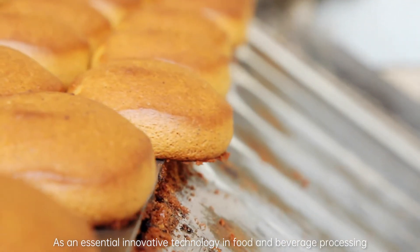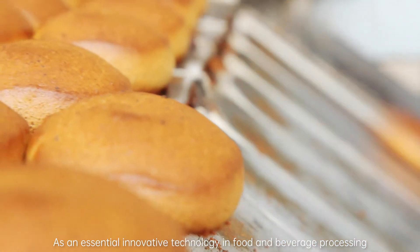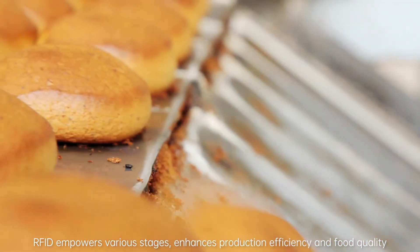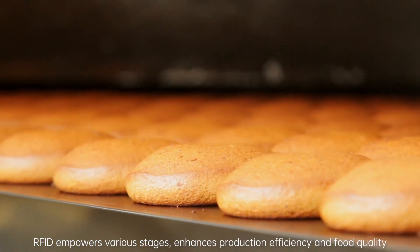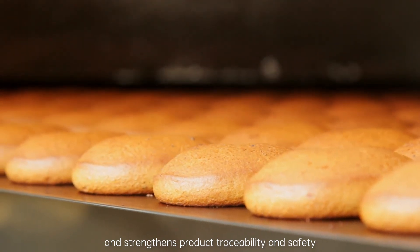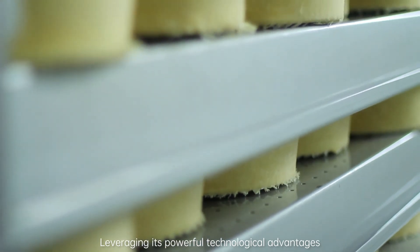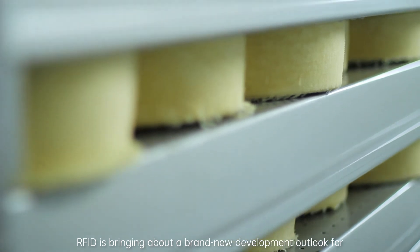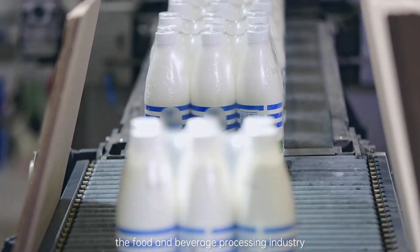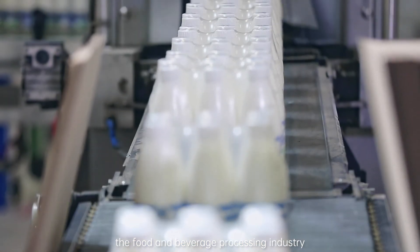As an essential innovative technology in food and beverage processing, RFID empowers various stages, enhances production efficiency and food quality, and strengthens product traceability and safety. Leveraging its powerful technological advantages, RFID is bringing about a brand new development outlook for the food and beverage processing industry.